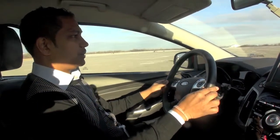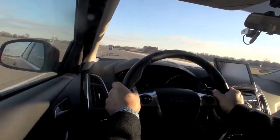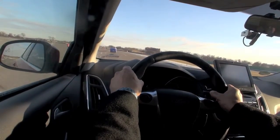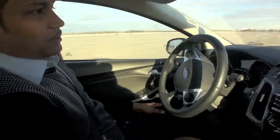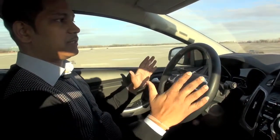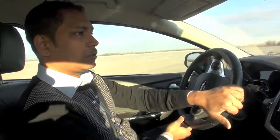I'm driving now at 60 kph towards the obstacle. The system intervenes by steering and by braking action.